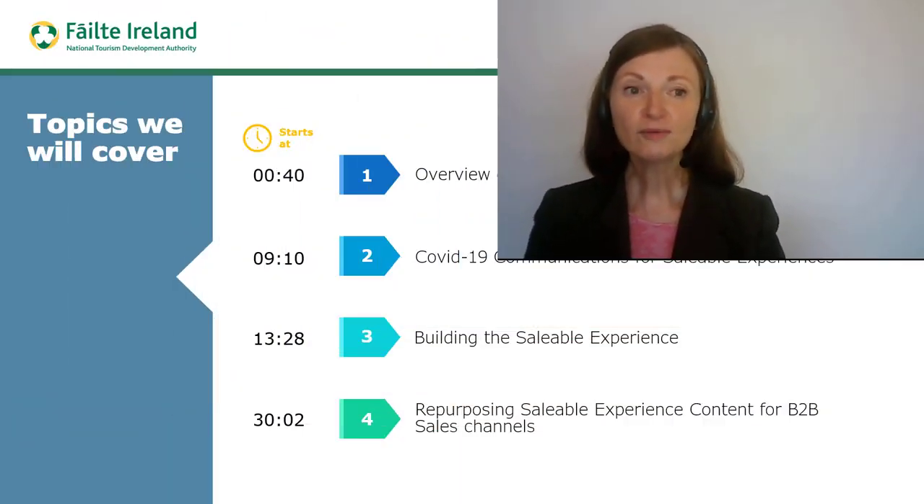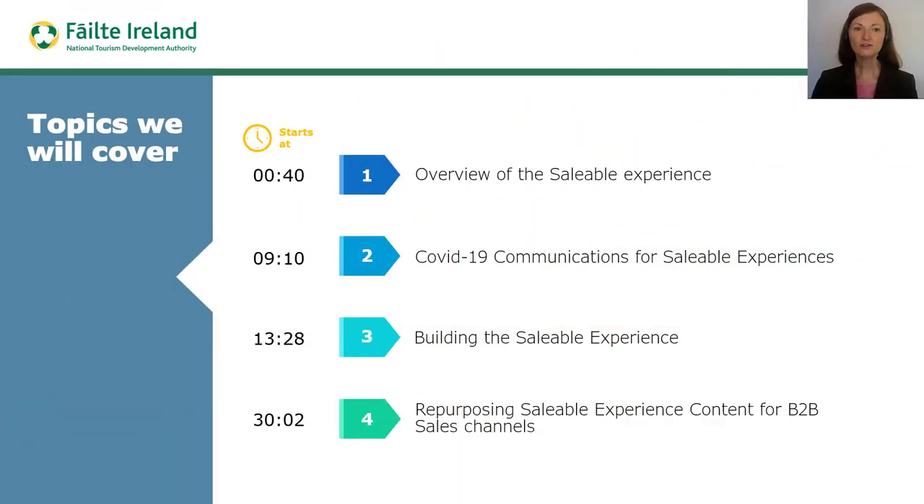As part of Fáilte Ireland's support on rebooting international B2B business, this video gives practical advice on reshaping your international B2B experience post COVID-19. Before watching this video we recommend that you download the PowerPoint presentation that accompanies it. The format for this video will follow the key topics outlined here.